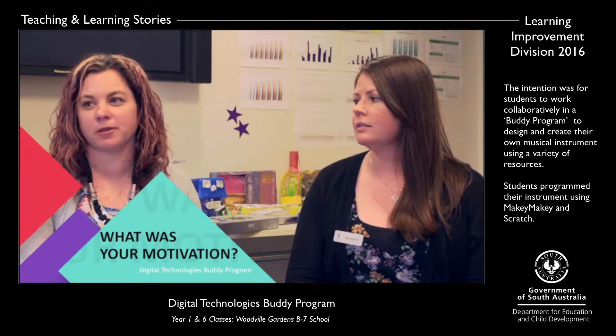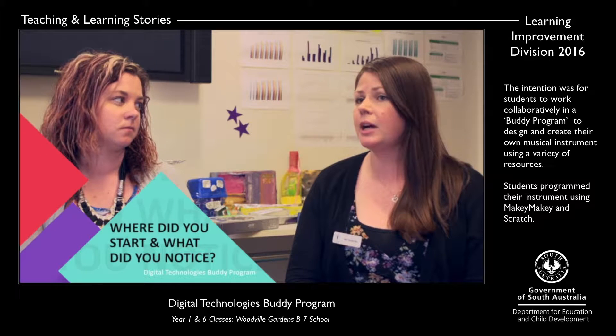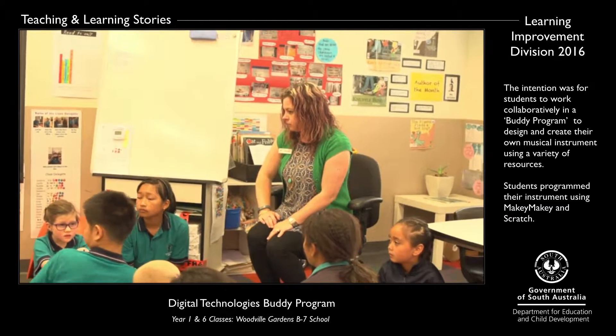Mel and I, along with some other members of our staff, had attended some really great training and there was a lot of it around the Maker Movement, so we decided to focus on that. We showed some students a YouTube clip of some current examples of Makey Makey musical instruments and we were so excited to see that the kids were really engaged and wanted to make their own versions of it.